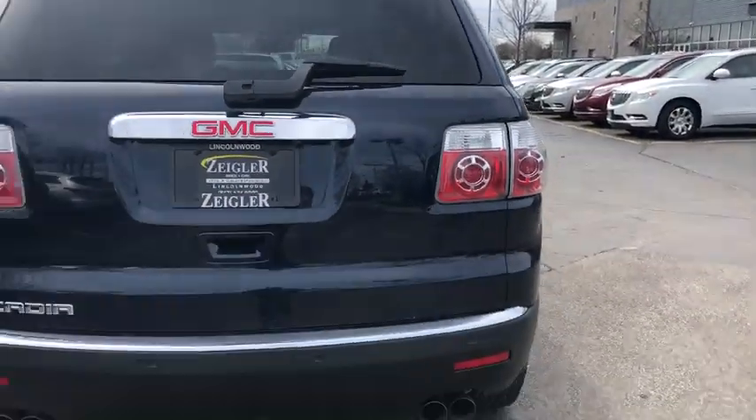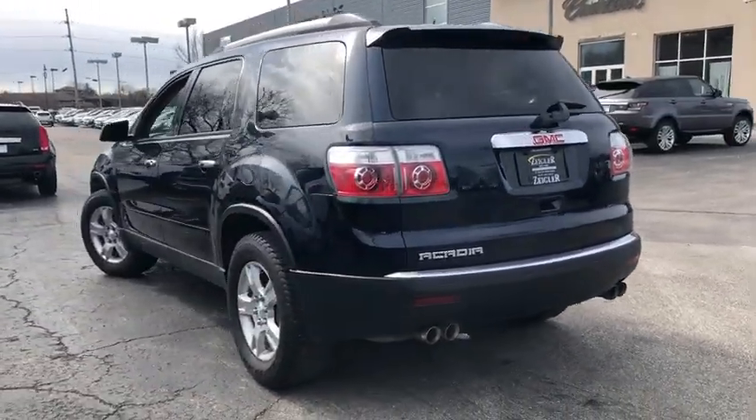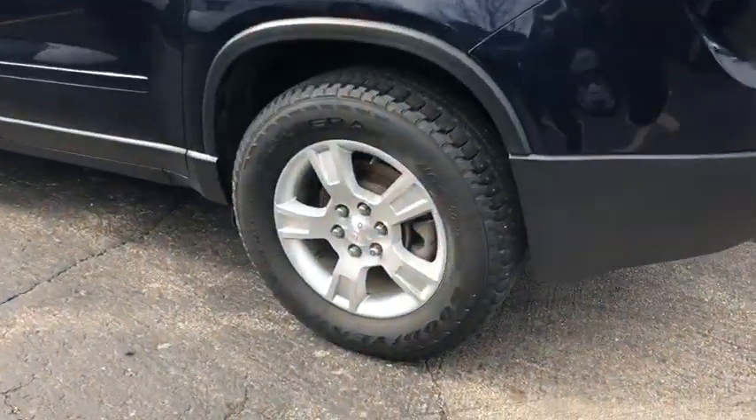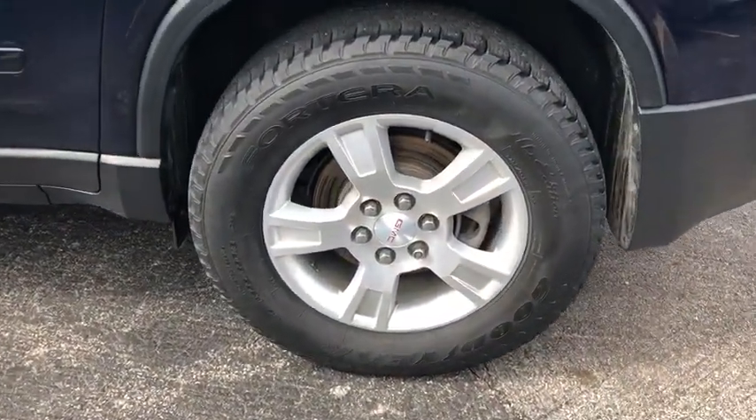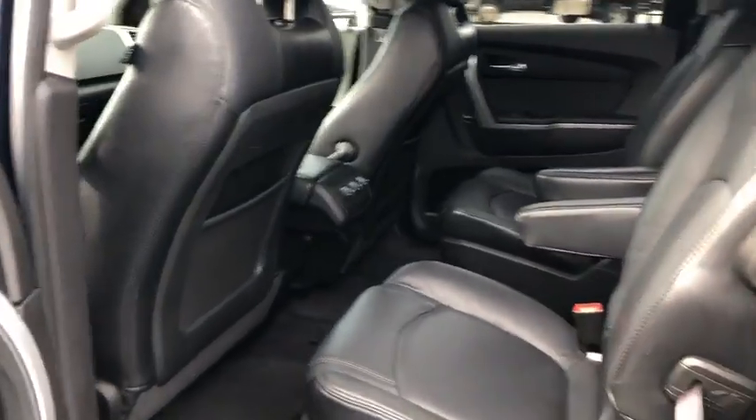This vehicle has less than 50,000 miles. Here are some of this vehicle's great options: power passenger seats, traction control, power liftgate, dual airbags, leather-wrapped steering wheel, alloy wheels, power steering, remote vehicle start.